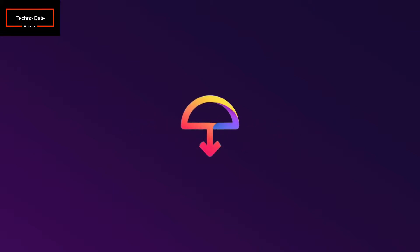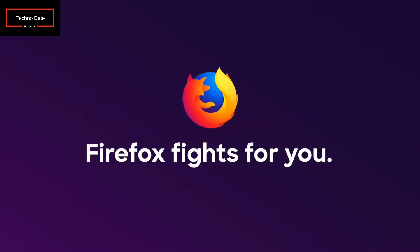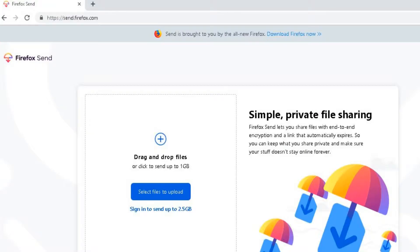Since nothing lingers in the cloud, your personal information stays private. This is a web-based application. If you go to send.mozilla.com, you will find an option to browse your computer and select files. You can share videos, snaps, documents — whatever you want to share directly with your friends or colleagues.